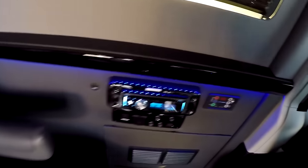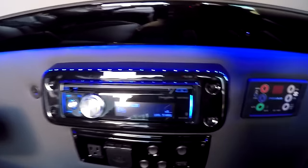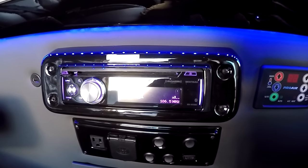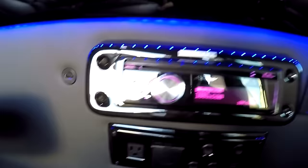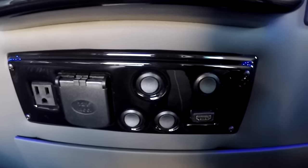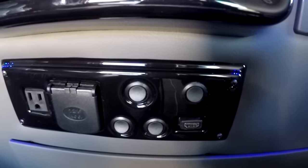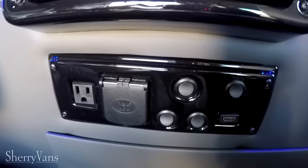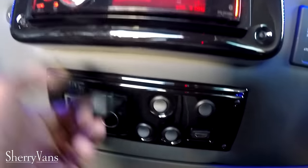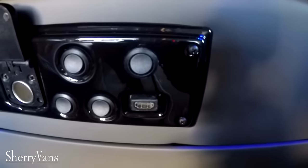The entertainment in the back of this van features a rear radio with AM/FM tuner and CD player, and it does have the capability to answer hands-free phone calls. Below the rear radio is your control panel — the four toggle switches control your indirect lighting and map light in the back of the van. It also has a 110 plug-in, a DC port, and an HDMI input.